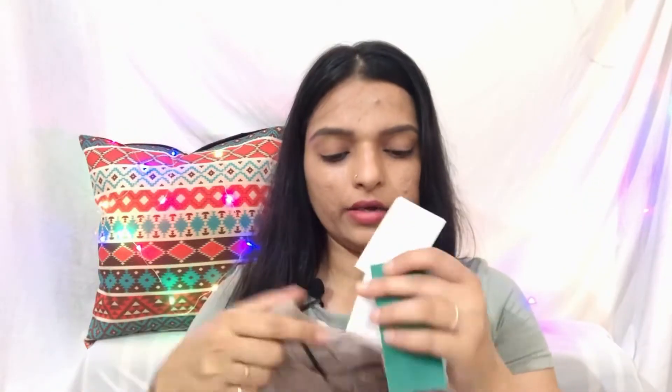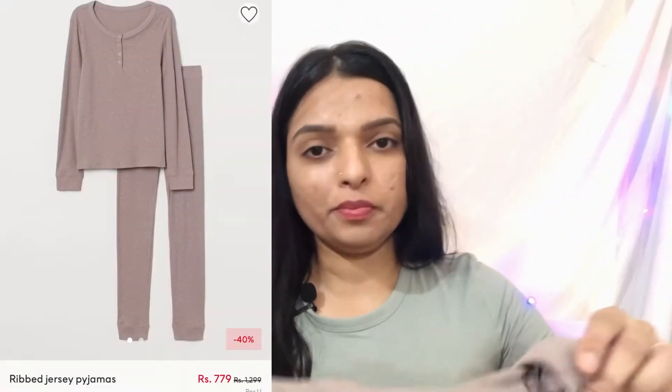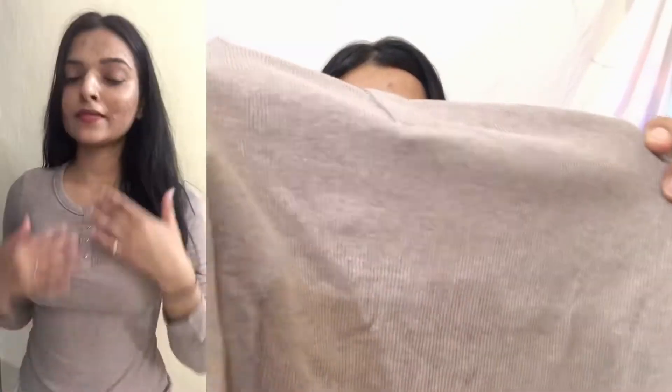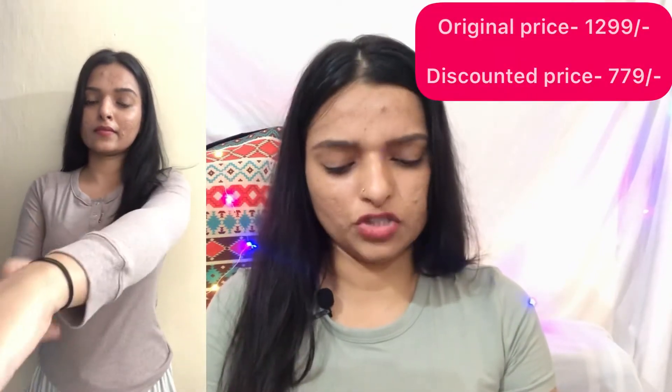This is a button neck with long sleeves. It's a ribbed material — pretty good and stretchy. I'll tell you the price: the original price is 1299, and I got it at 779.